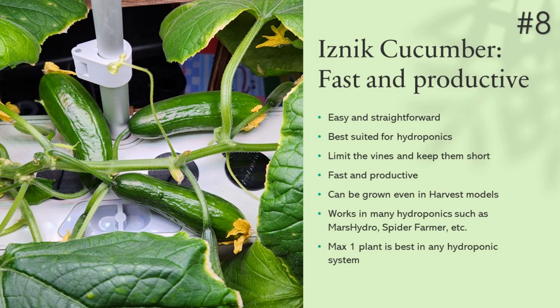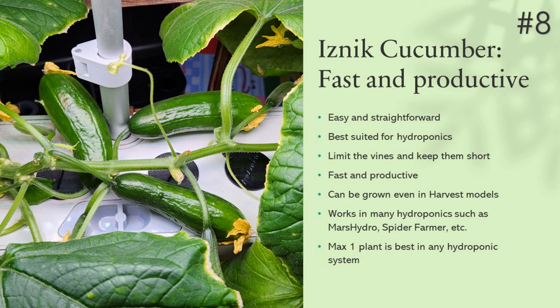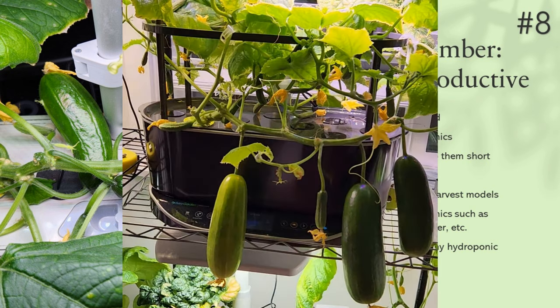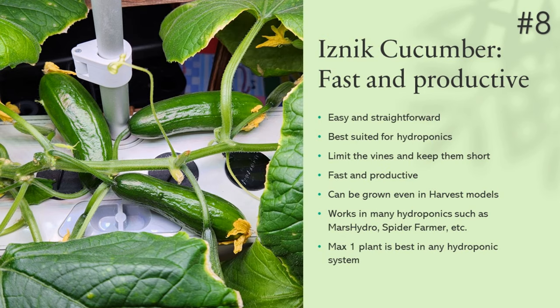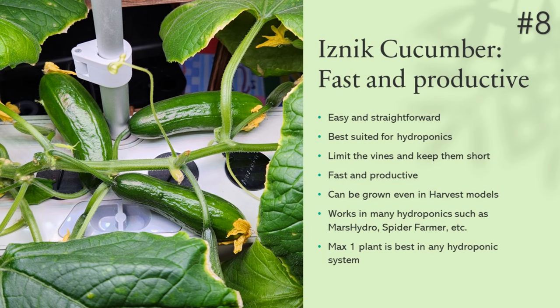Next up, number eight is cucumbers. I have grown many cucumber varieties like Diva, Beit Alpha, Muncher, and Bush. Cucumbers are one of my favorites — they grow very fast and the plants are very productive. I managed growing them in many hydroponic systems, and even though they worked well in all systems, I found that higher wattage lights make a significant difference. Try them with better lights like AeroGarden Bounty Elite for more success. We can certainly grow them in Harvest models too, but I recommend limiting to just one plant in any hydroponic system for a better success rate.